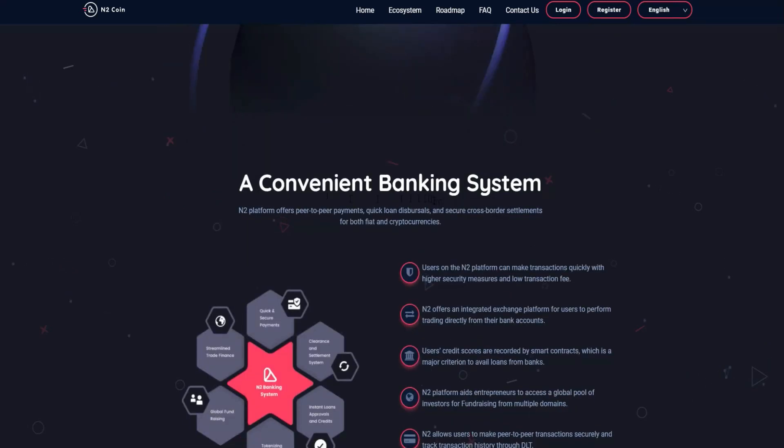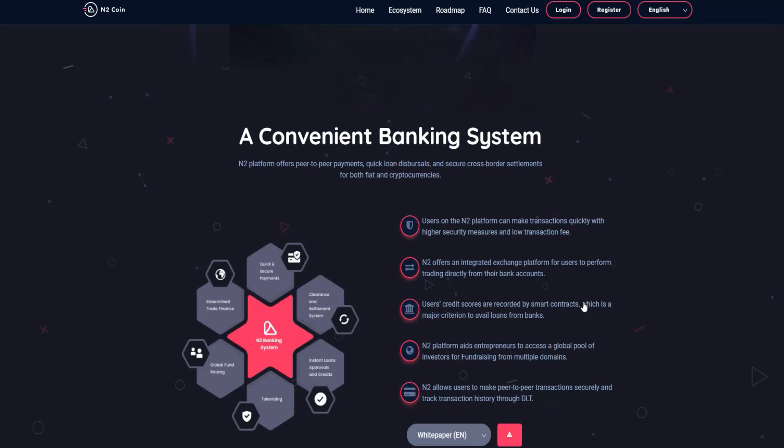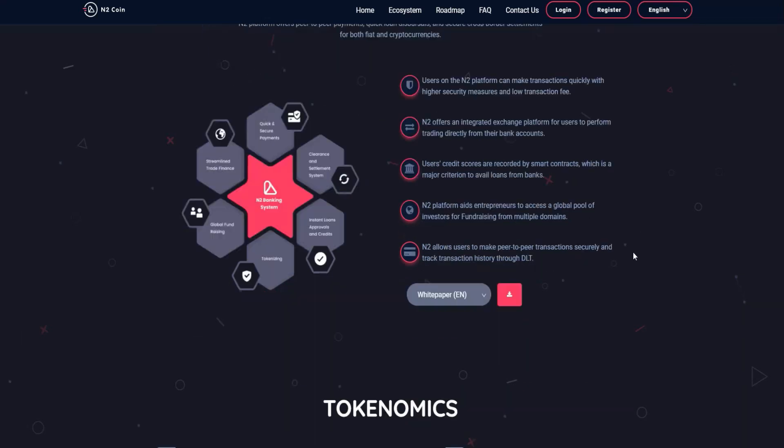Here you will find a convenient banking ecosystem with all the features of this project. Users on the N2 platform can make transactions quicker with higher security. N2 also offers an integrated exchange platform for users to trade directly from their banking account, so you can link your bank account and switch between fiat money and cryptocurrency easily. You will also have N2 Loans for peer-to-peer transactions securely, with transaction history tracking. All details are available in the white paper.